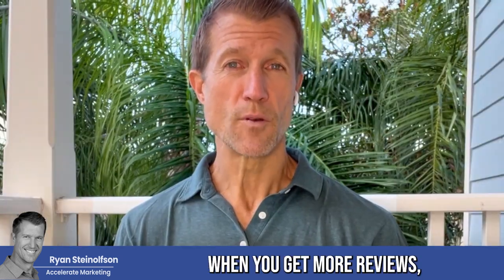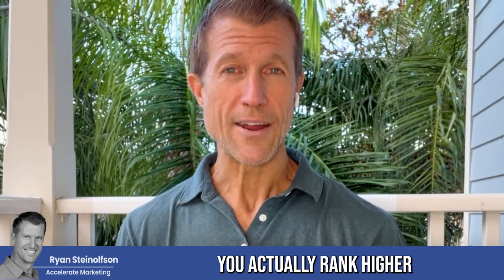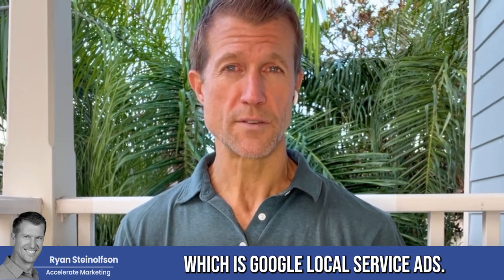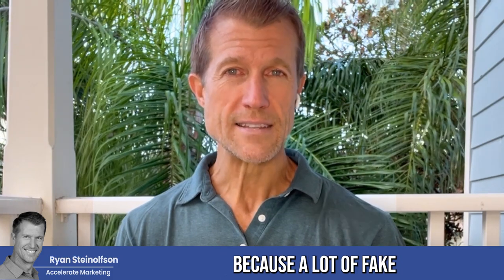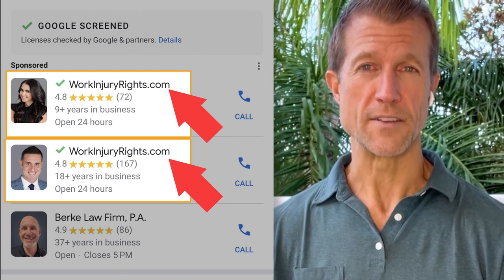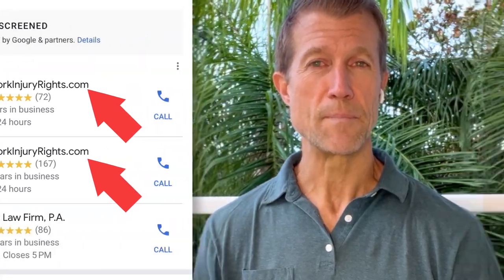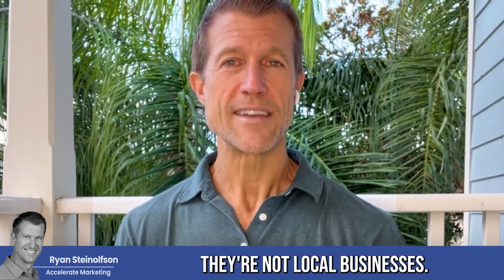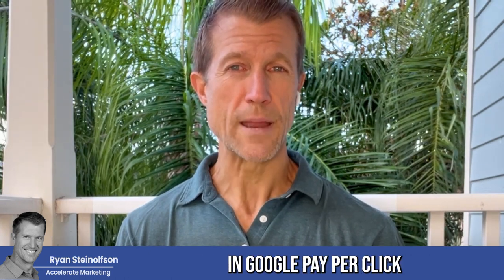They could read the actual reviews. And we know that when you get more reviews, you actually rank higher on both Google Business Profile and the newer kid on the block, which is Google Local Service Ads. Google actually created Google Local Service Ads because a lot of fake businesses were showing up in the Google Business Profile section. So now there's a paid ad type that's not Google Pay Per Click. And the reason why Google Pay Per Click is not as good as Google Local Service Ads, in my opinion, is because not all of those businesses are local businesses.